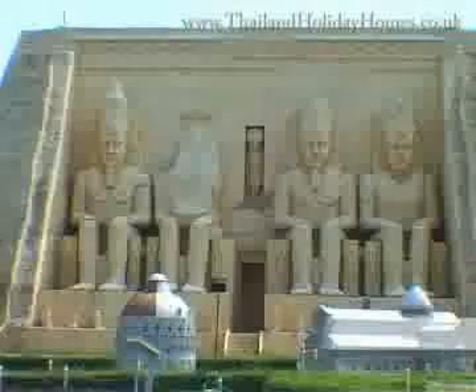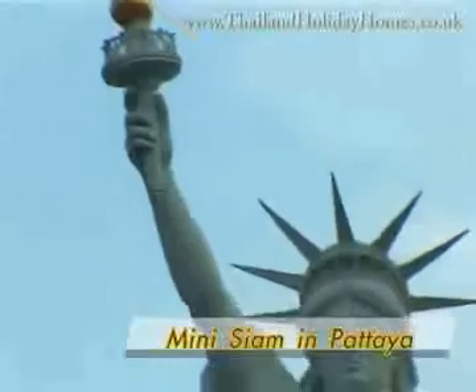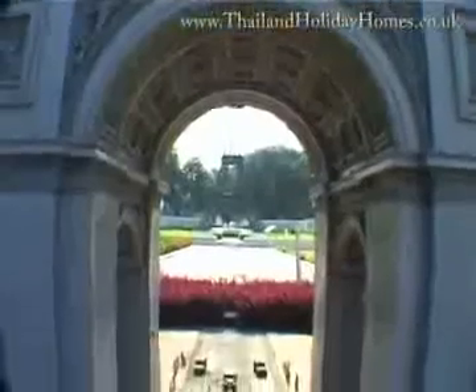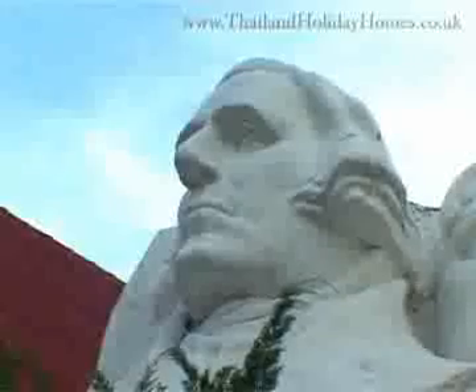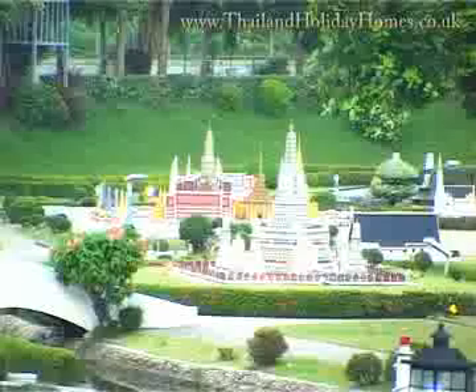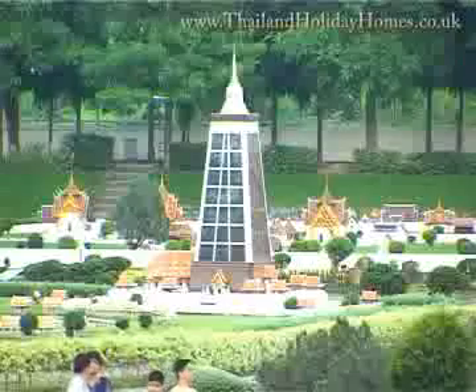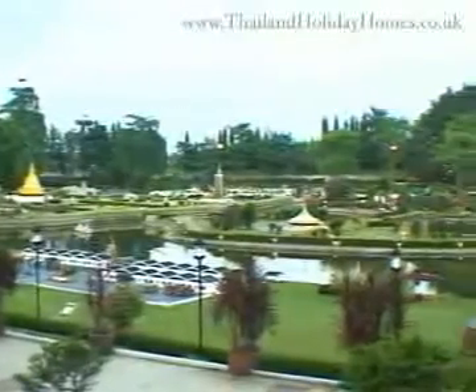Another spectacular location for works of art is Mini Siam in Pattaya, with its impressive collection of miniature scale reproductions of important places from all over the world. It has models of revered sights and historical ones from within Thailand and from abroad. Many tourists have said that visiting Mini Siam is like having the chance to travel all over the world.